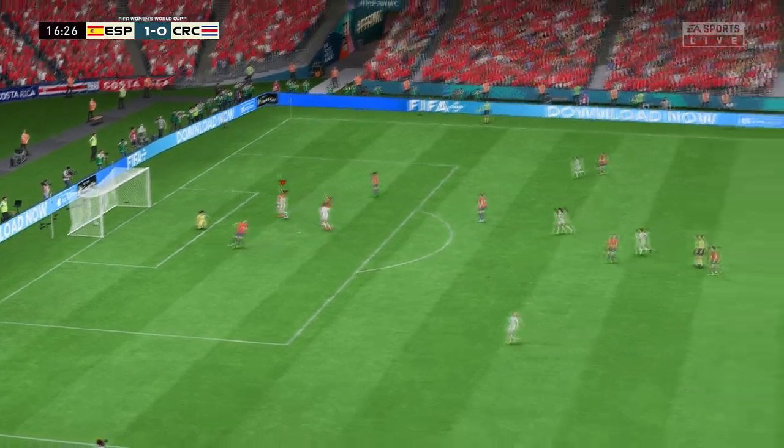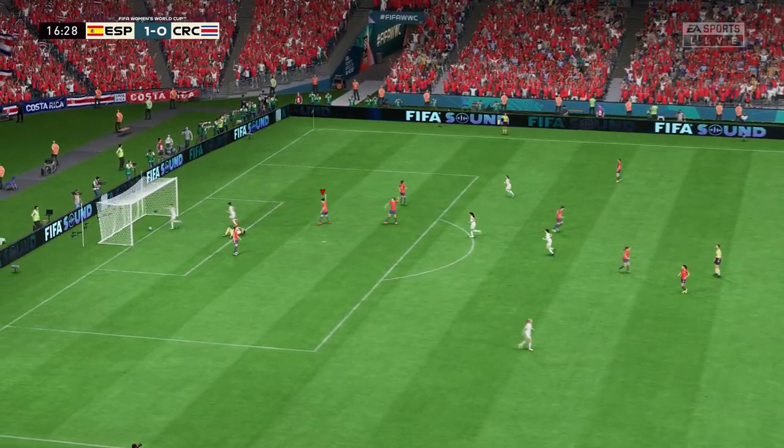Offside the decision. Well, that was always going to be brought back. It was a decent effort, though.